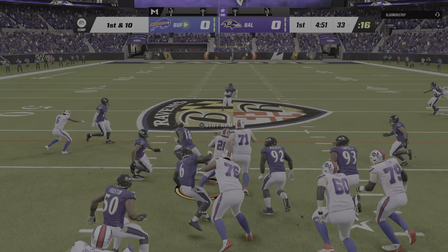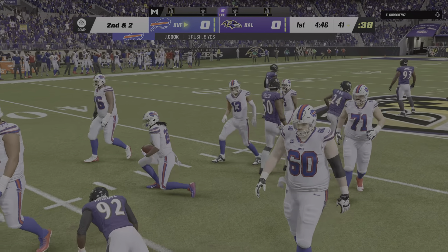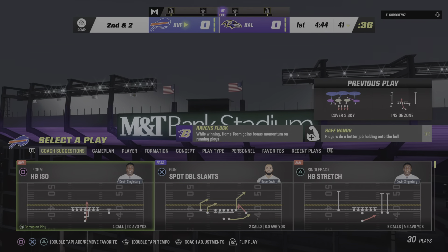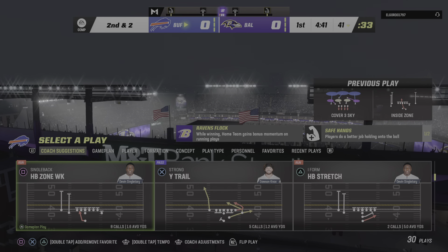They start the drive with Cook, and the result here is a pickup of eight. Leaves him with two to go on second down. You often say that sort of opens the playbook now, second and short.